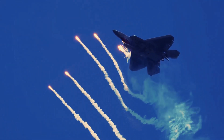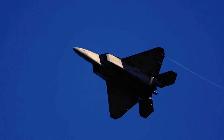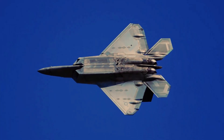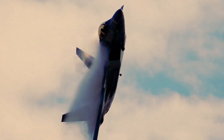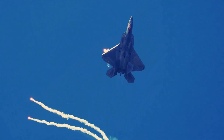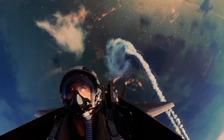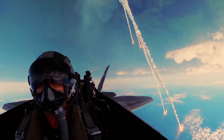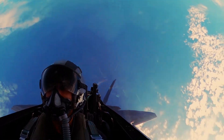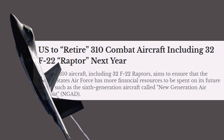In facing modern combat scenarios against peer adversaries, the U.S. Air Force realizes the need for a fifth-generation fighter to be more survivable and relevant. Therefore, the U.S. Air Force is modernizing the F-22 Raptor to ensure it remains at the forefront of air dominance. The Air Force has been working diligently on a modernization roadmap for the F-22. This exciting news also comes amidst previous plans to retire older F-22 airframes.